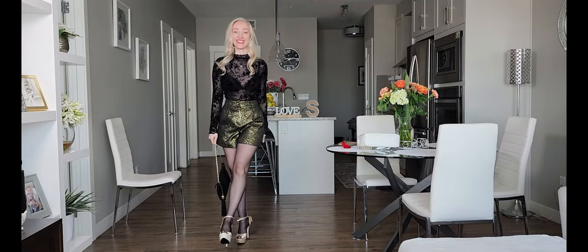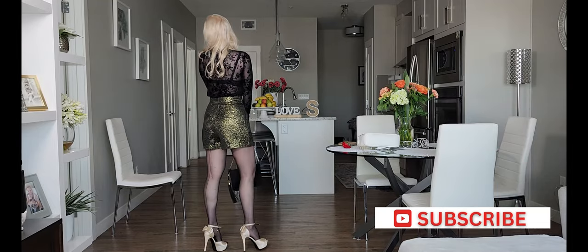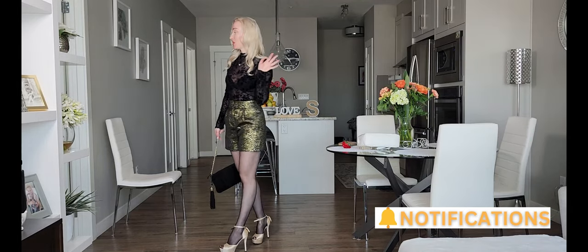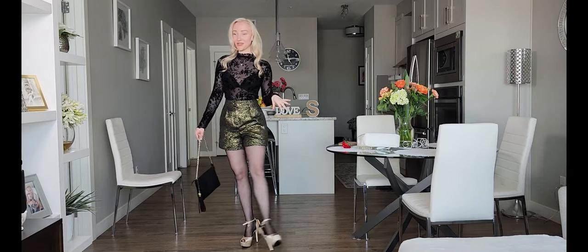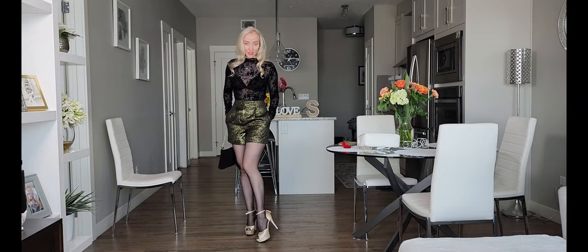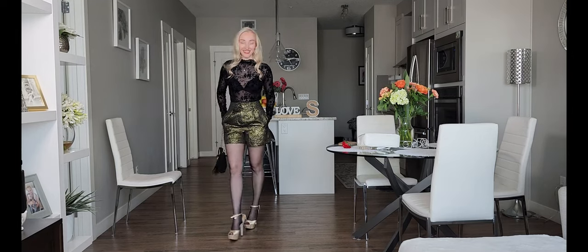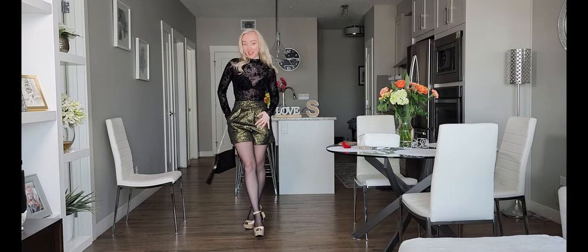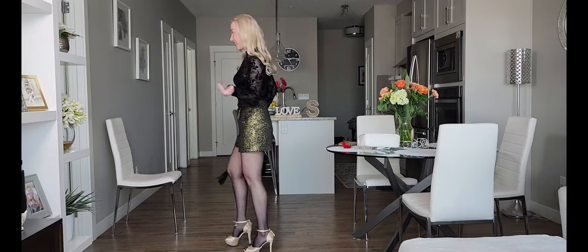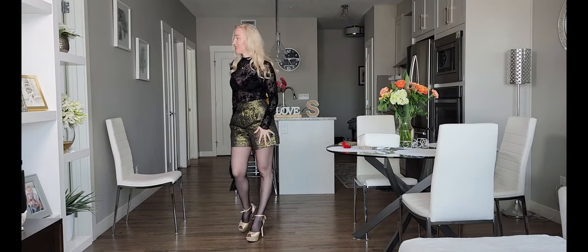Hello my friends, welcome back to my channel! Today I decided to prepare a different type of outfit. It's a little bit more like a cold spring look — it has long sleeves and darker colors, but it's still kind of cold outside. You can definitely work this outfit. This is more like an evening outfit.